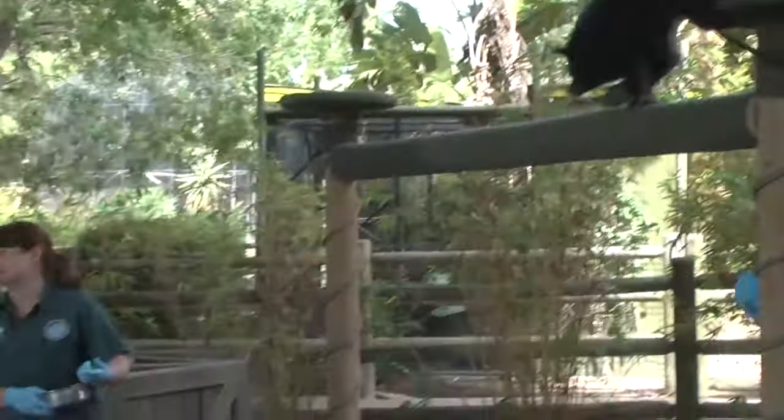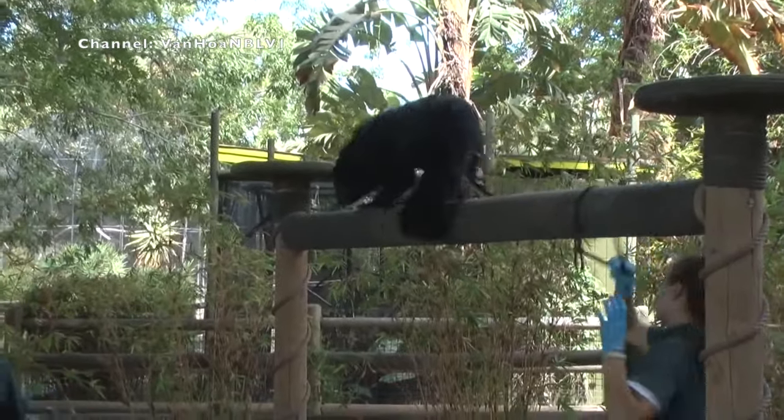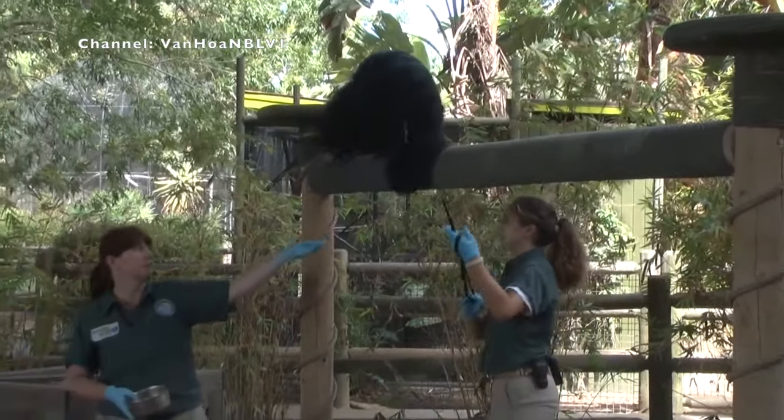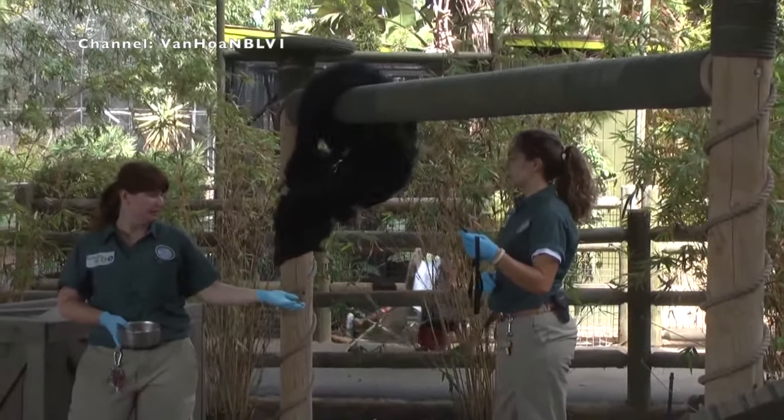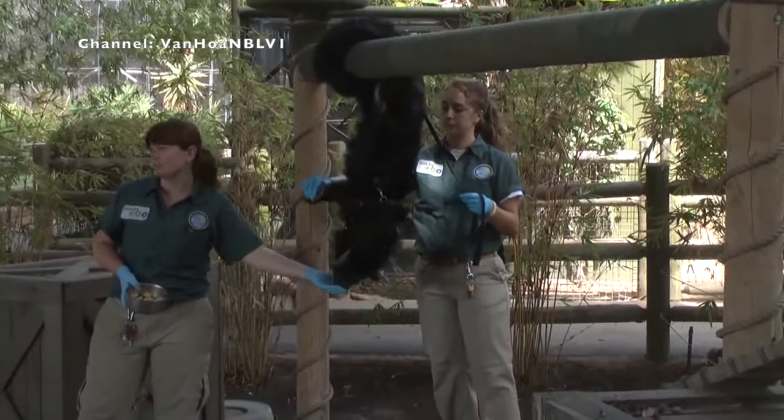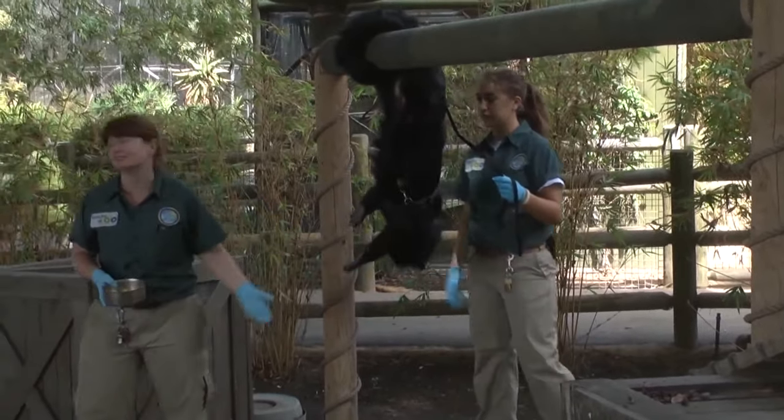I met my first Binturong here in the United States — bought by a rich eccentric who passed away, so Banjo is being raised in an exotic animal habitat. They are nearing endangerment, so they're protected in some countries such as India.